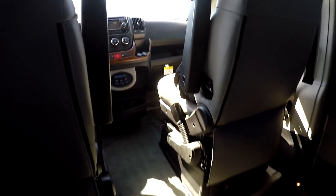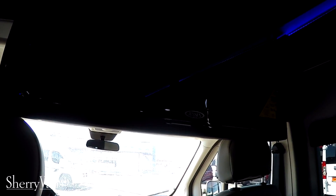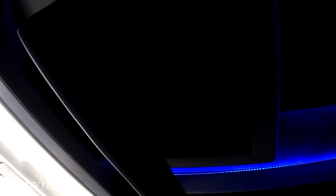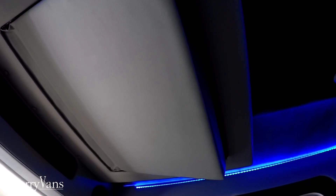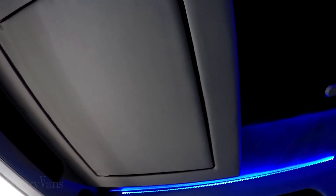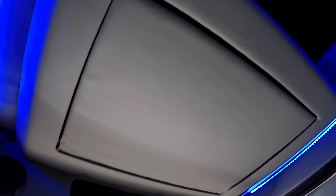Something unique to Waldoch: this van features a power folding flip-down TV. It's a 32-inch LED smart television, and it is motorized, so you don't have to have it down all the time. When the TV is not in use, you can raise it out of the way to make it easier to walk from the front to the back of the van — virtually wouldn't even know it was there.